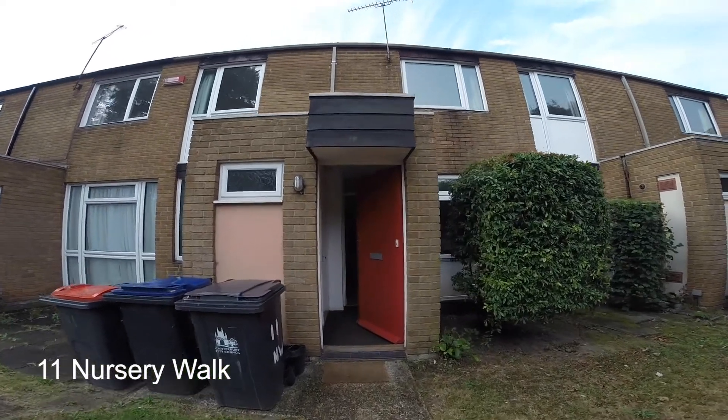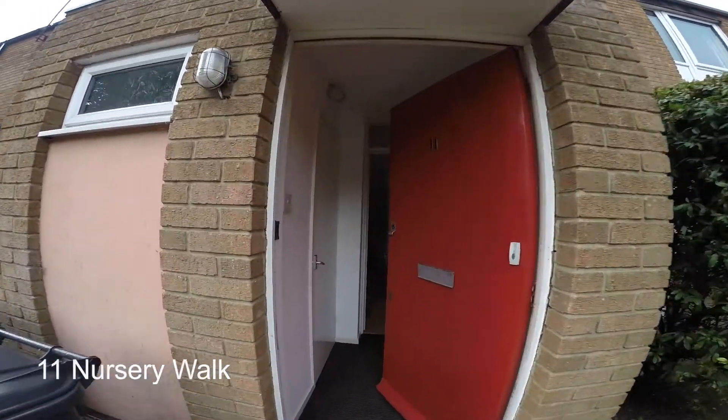Here we are at 11 Nursery Walk, a four-bedroom house located in a nice green area. Now let's take a look inside.